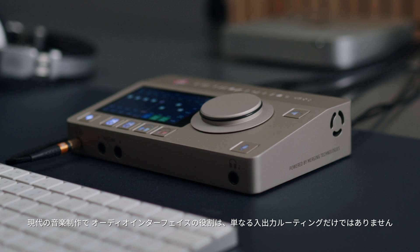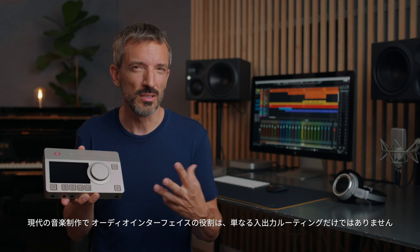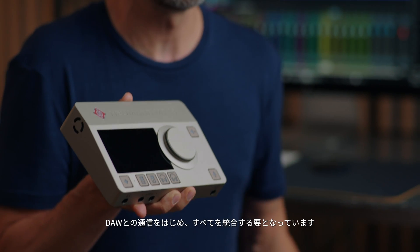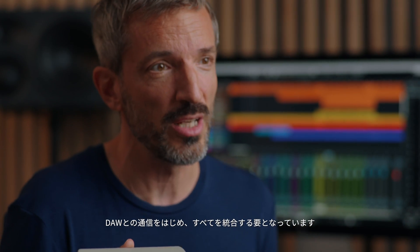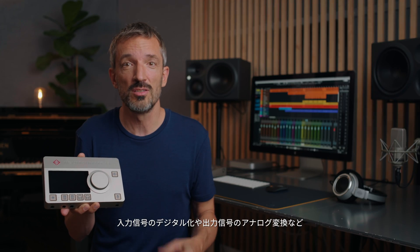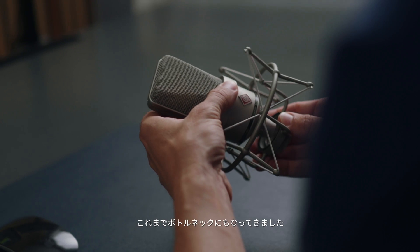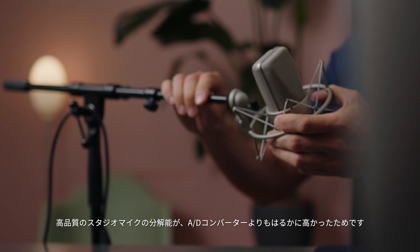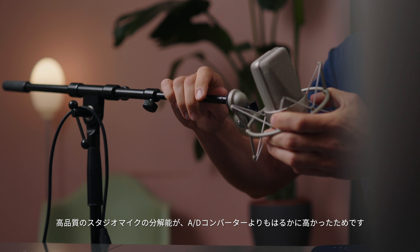In today's audio production, the audio interface is the centerpiece that brings everything together — input and output routing as well as communication with your digital audio workstation, or DAW. It performs critical tasks such as digitizing input signals and analog conversion of the output signals. However, these stages are bound to become bottlenecks.